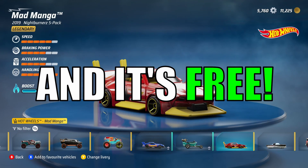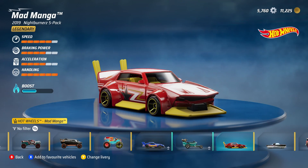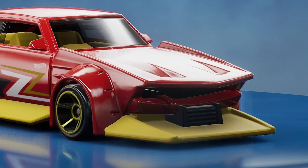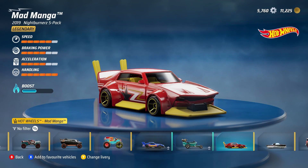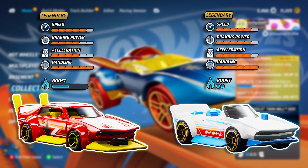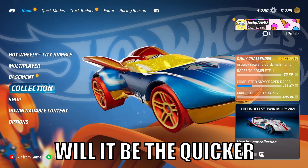The Mad Manga is here and it's free. I'm going to compare it to the Track Manga to see whether or not the designs — the huge exhaust, the cutting edges — make any difference to the speed. Looking at both cars side by side, the Track Manga has faster statistics, but will it be the quicker of the two on our track?